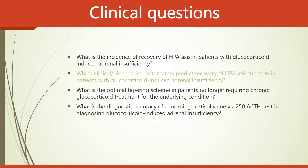The guidelines address four key clinical questions: First, what is the incidence of recovery of the hypothalamic-pituitary axis (HPA) in patients with glucocorticoid-induced adrenal insufficiency? Second, which clinical or biochemical parameters predict HPA axis recovery? Third, what is the optimal tapering scheme in patients no longer requiring chronic glucocorticoid treatment? Fourth, what is the diagnostic accuracy of a morning cortisol value versus a Synacthen stimulation test in diagnosing glucocorticoid-induced adrenal insufficiency?